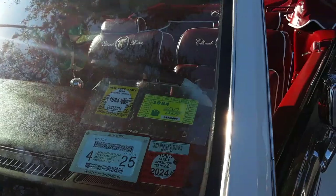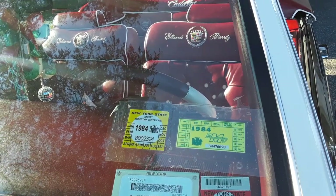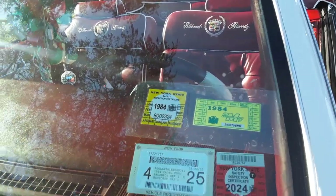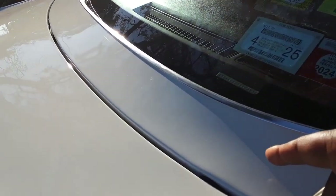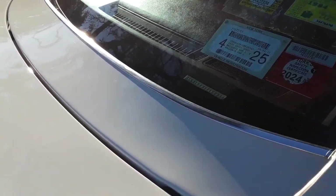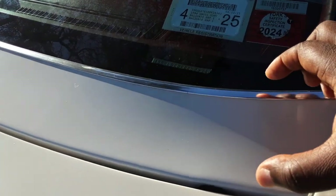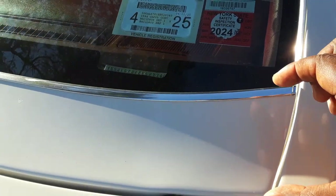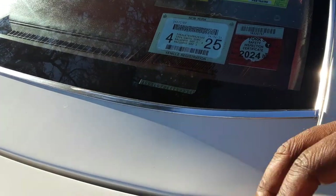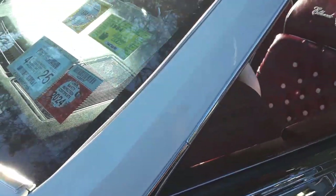It's got the pinstripe over the name, and it's got the '84 safety sticker. I saw something awesome - I'm not familiar with this cowl piece right here. I've never seen this. Normally I thought the hood came up to the base of the windshield, but this is a cowl piece right here. If you know what this piece is, let me know, because it's like an extra four inches here.